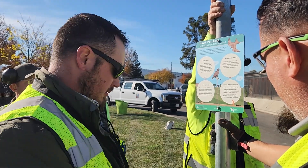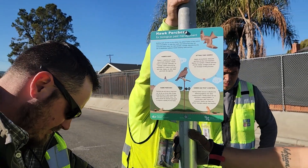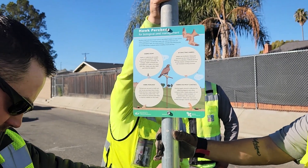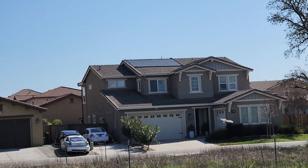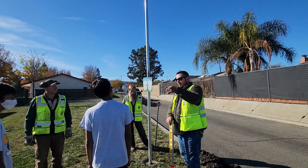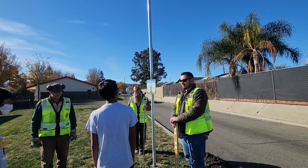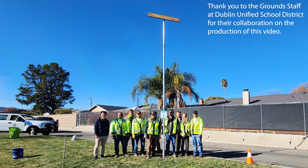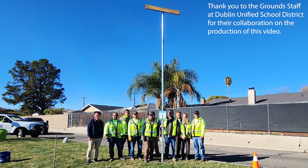For more information on hawk perches, you can check out our infographic at cdpr.ca.gov. Attracting raptors for biological control of rodents is part of an effective integrated pest management approach that is safer and more sustainable. Thank you to the ground staff at Dublin Unified School District for their collaboration on the production of this video.